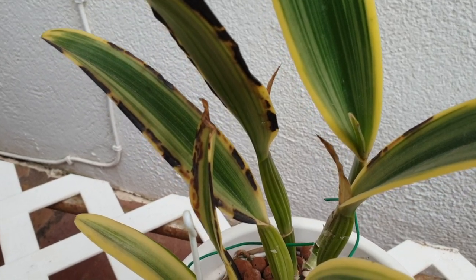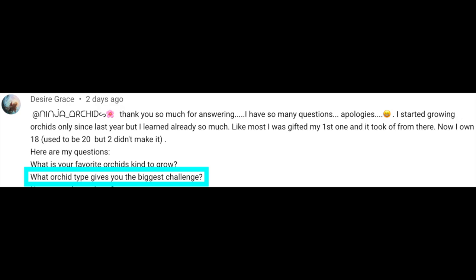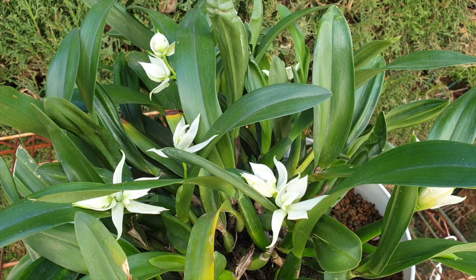Those are my biggest challenges that I immediately thought of when I read your question, Desiree Grace. Thank you very much for your question. Anybody else want to join in on the Ninja Clips? Ask your questions and I will respond with a quick video. If it fits into the time frame I've set for Ninja Clips, great — if not, the video will be longer, but the question will be answered.